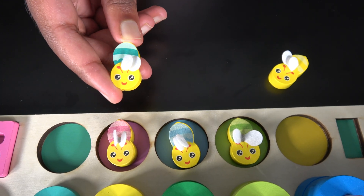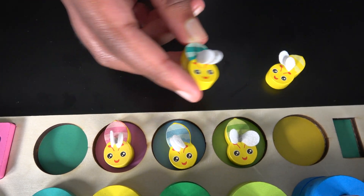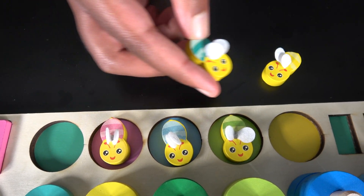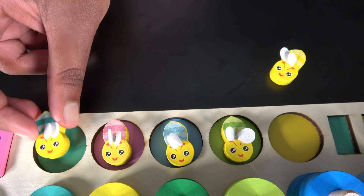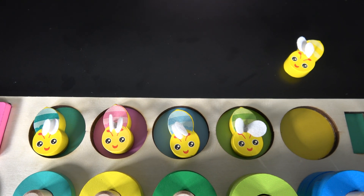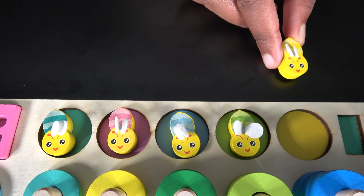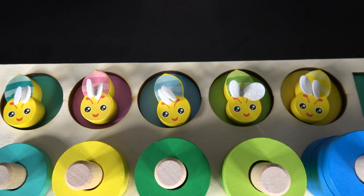This is the turquoise bee. The turquoise bee is trying to find its home. It found the correct spot and the turquoise bee went in the turquoise circle. That leaves us with the yellow bee. The yellow bee went inside the yellow circle.